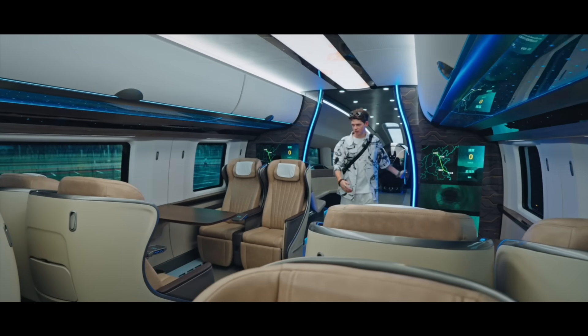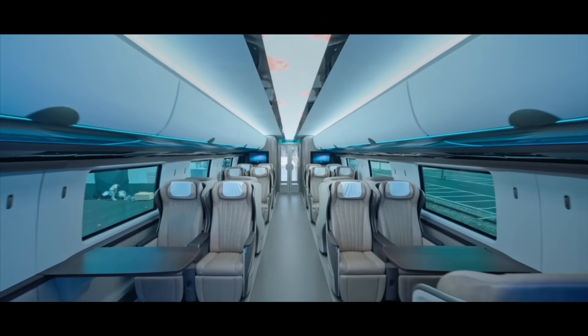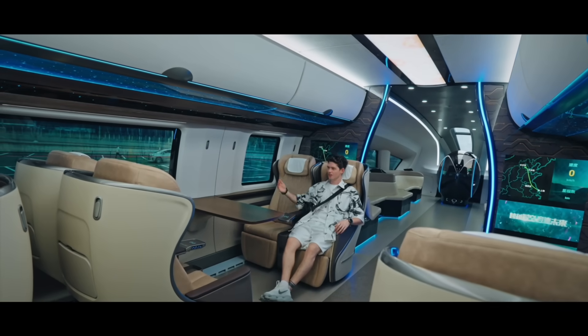And in here is first class. Look at these seats, how comfortable. And you can change them in all the different directions, and just all these really futuristic screens. Imagine just zooming through the Chinese countryside at 600 kilometers an hour.